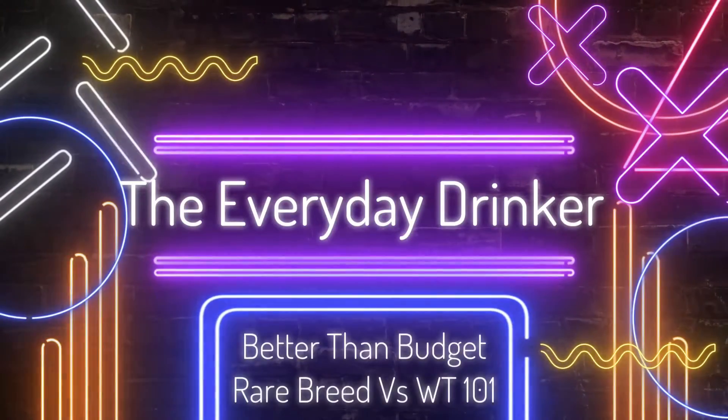What's going on everybody? Nathan here with the Everyday Drinker, bringing you a brand new episode of Better Than Budget Bourbon. Today on the chopping block we have Wild Turkey Rare Breed versus Wild Turkey 101. This is the first episode that was subscriber-mentioned and I'm super stoked for it.